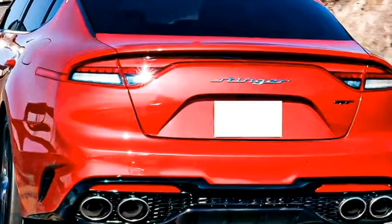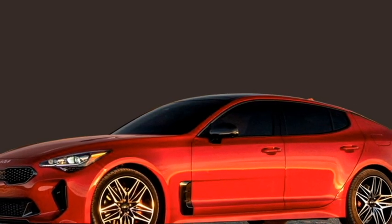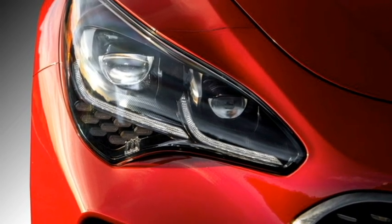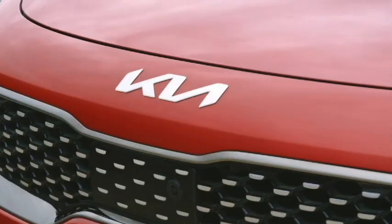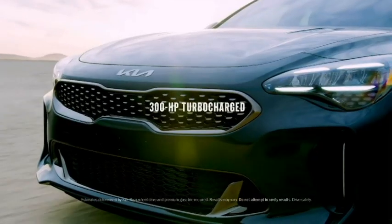In terms of exterior design, the showcase model Stinger GT Line gets a classic aerodynamic design and is packed with features. Upfront it gets sleek LED multi-projector headlights with integrated LED DRLs, Kia's signature tiger-nose grille with Kia badging at the top of the grille, long hood, deeply raked windshield, slick black air inlet and updated front bumper.